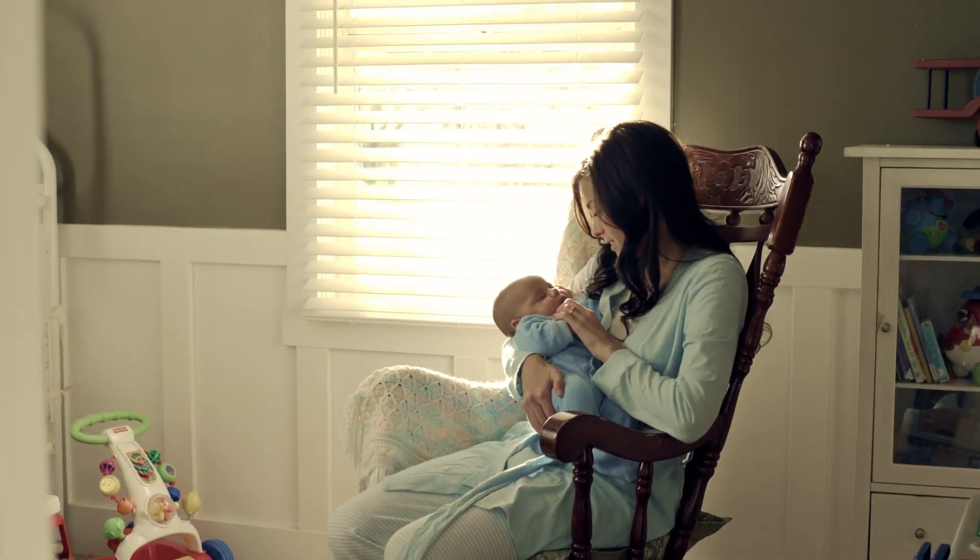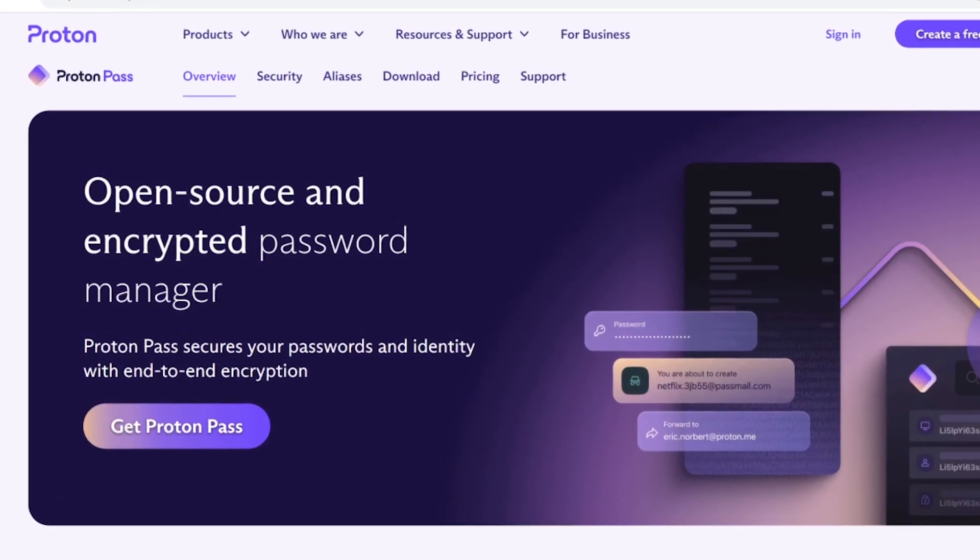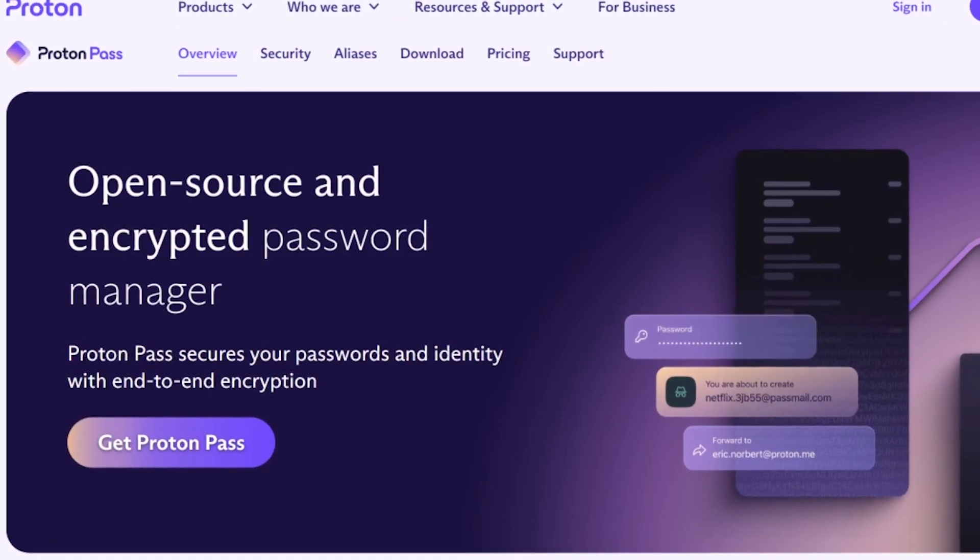We finally get to 2023, and that's when ProtonPass started coming into light. The beta was first released in April of 2023 with general availability in June of 2023. So it's still a little bit of an infant, but we're going to dig into it to see just how it stacks up. I'm really curious to understand, with privacy first, how they're approaching this. So let's start with the features — it's an open source and encrypted password manager.